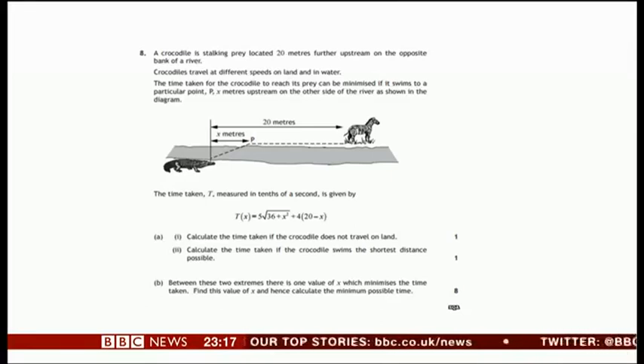There are two questions to this paper. The first has two parts: calculate the time taken if the crocodile does not travel on land, and calculate the time taken if the crocodile swims the shortest distance possible — which is straight across the river in a vertical direction. The second question: between these two extremes, there is one value of X which minimises the time taken. Find this value of X and calculate the minimum possible time.